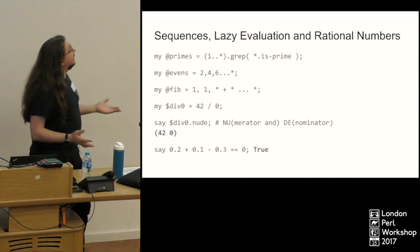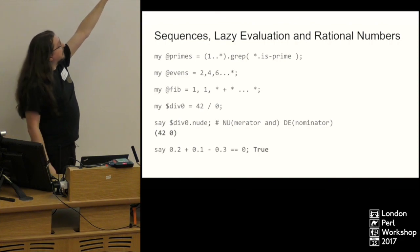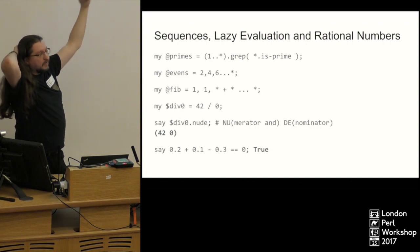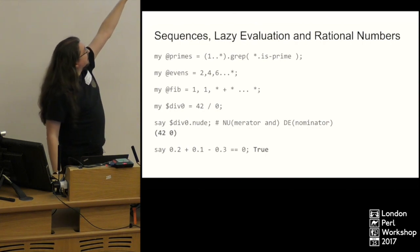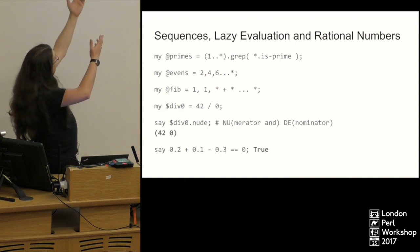More fun stuff: sequences and lazy lists. We're defining a prime number list — `@primes`. If you ask for any index in it, it will return you the prime number at that index. It's really simple. We're using the `is-prime` function that integers have. For evens, if you give it a few elements in a sequence, it can generally just work out what you want to do. For a more complicated sequence like Fibonacci, you need to actually tell it what you're doing.